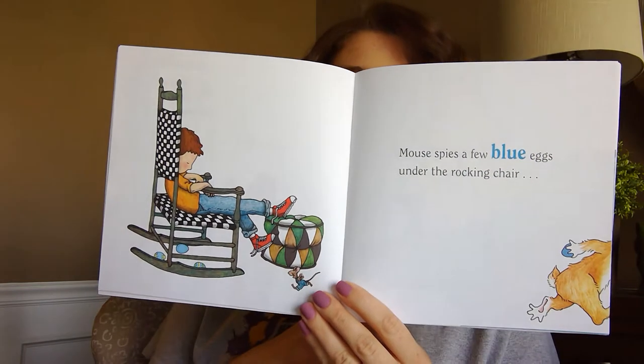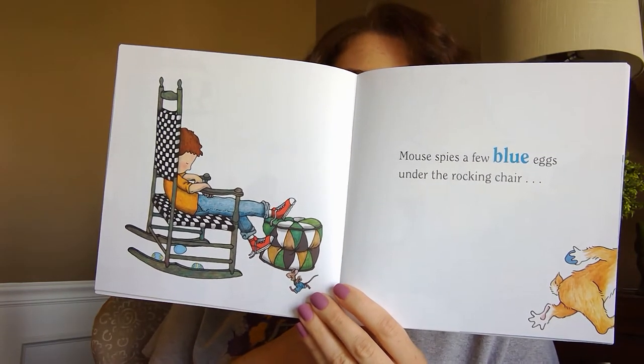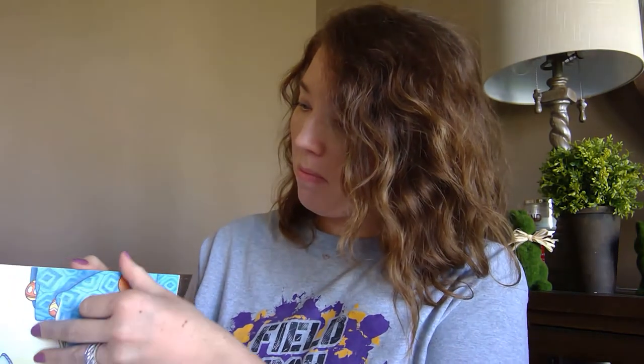Mouse spies a few blue eggs under the rocking chair and four orange eggs on the sofa. Who balanced all of these purple eggs on the table?